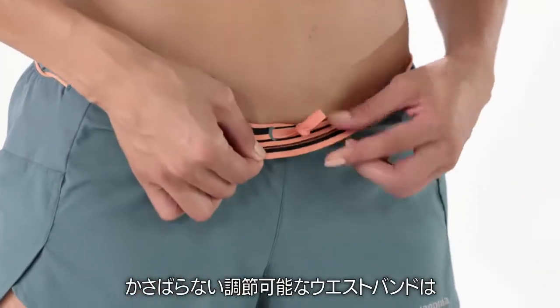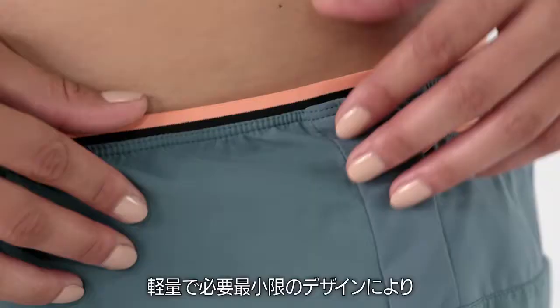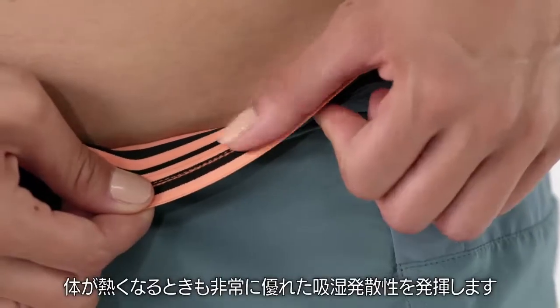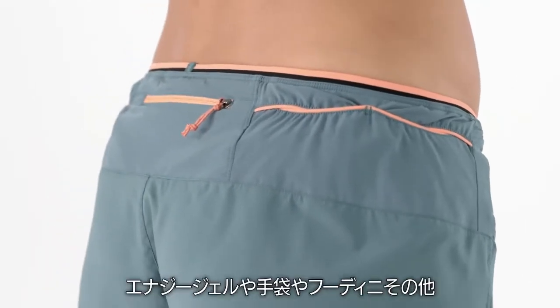A low-bulk adjustable waistband lined with stretchy brushed elastic fastens with a draw cord. Lightweight and minimal, it provides superior moisture management when you're putting out heat.